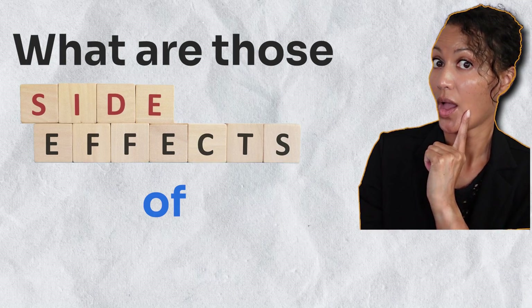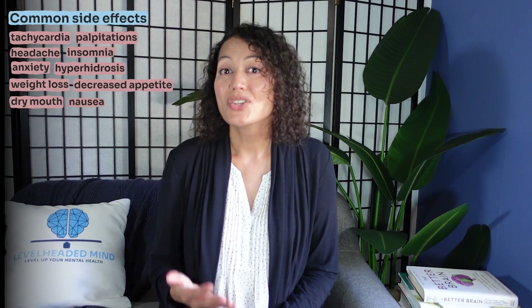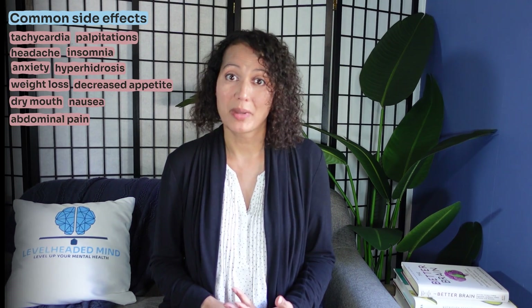What are the side effects of Ritalin or methylphenidate? The common side effects are: tachycardia, palpitations, headache, insomnia, anxiety, hyperhidrosis (excessive sweating), weight loss, decreased appetite, dry mouth, nausea, and abdominal pain. Other notable side effects include exacerbation of tics, dizziness, anorexia, and blurred vision.